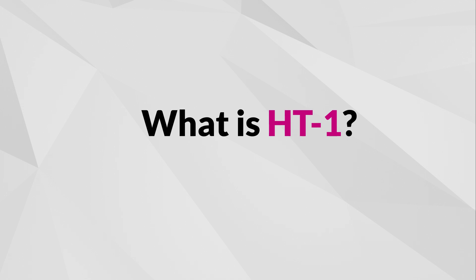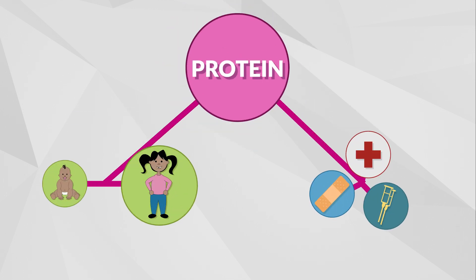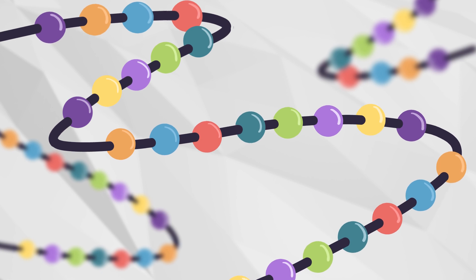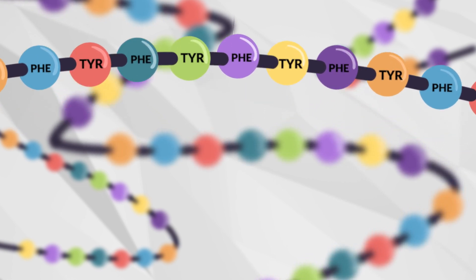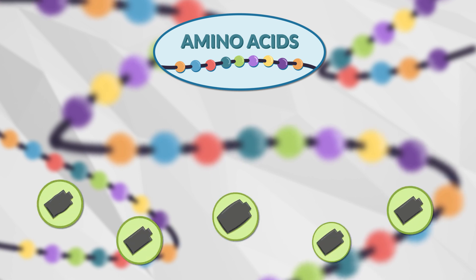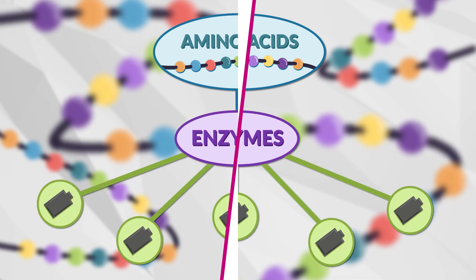What is HT1? HT1 is an inherited metabolic condition — hereditary tyrosinemia type 1 — where the body has trouble breaking down protein, which it needs to grow and repair itself. Protein is made up of chains of smaller units called amino acids. Tyrosine and phenylalanine are two of those amino acids. Our body changes amino acids into other substances or energy with the help of enzymes. This process is called metabolism.